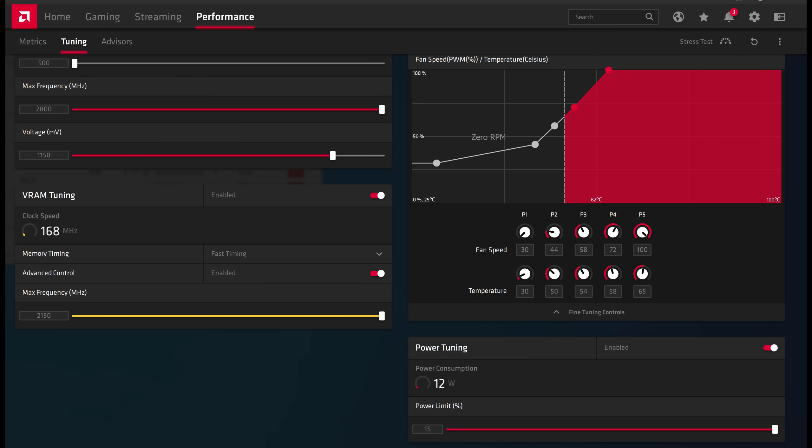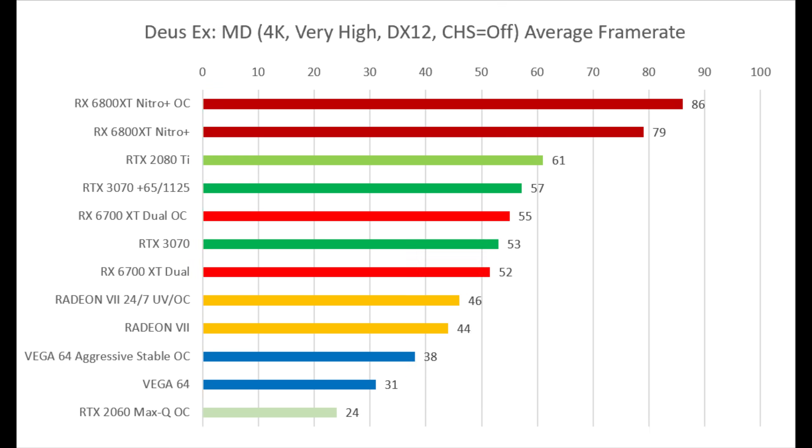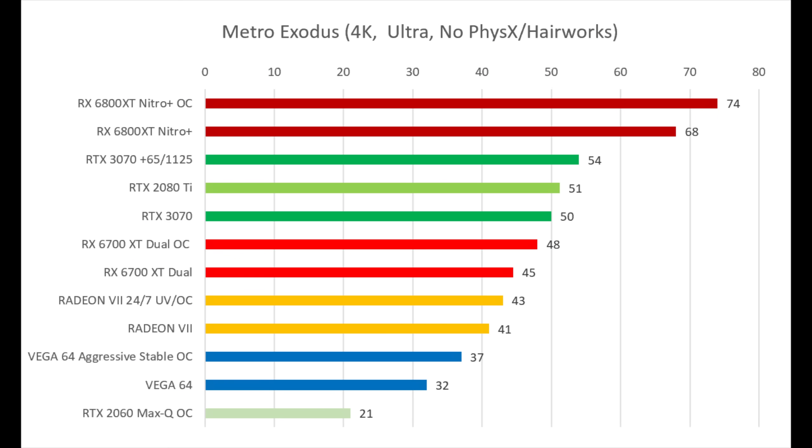In Deus Ex: Mankind Divided, performance between the 3070 and 6700 XT is fairly typical, though the 2080 Ti really loves that game. What we see repeatedly: stock-to-stock the 3070 wins; push the 6700 XT and it pulls ahead; push the 3070 and it pulls back ahead. In Metro Exodus, this is even more in NVIDIA's favor — the 3070 stayed ahead even when the 6700 XT was overclocked.